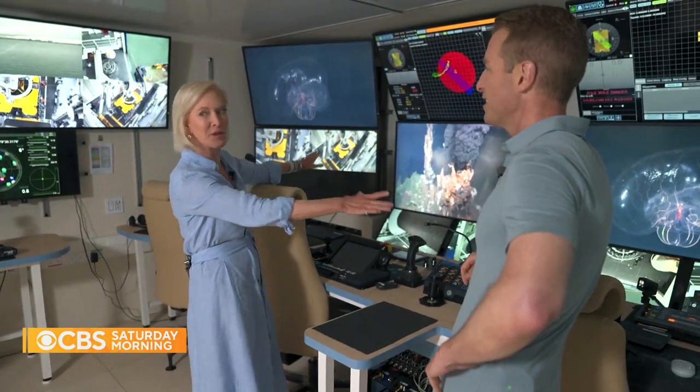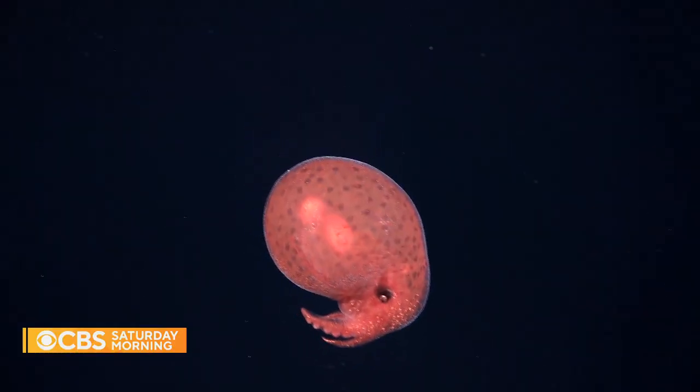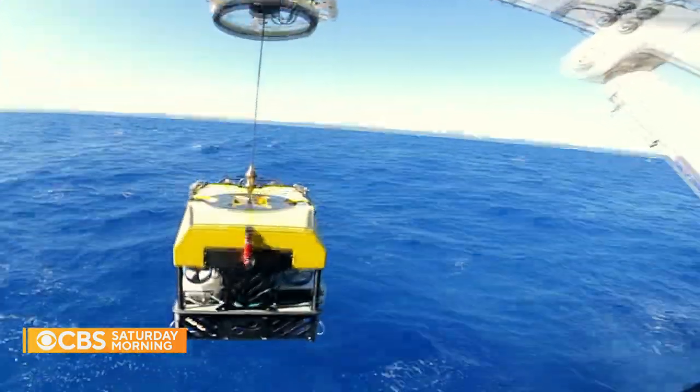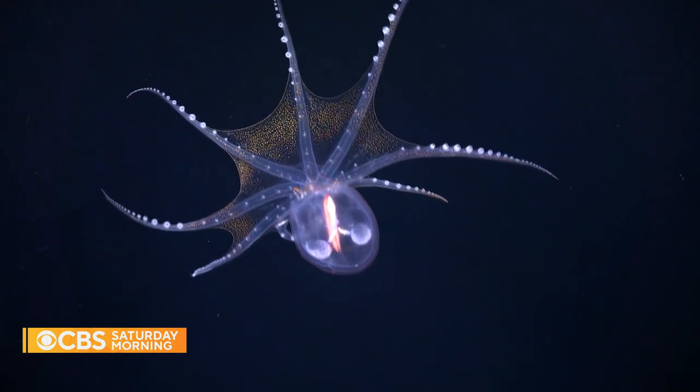This is where the discoveries happen. Schmidt showed us the ship's control room, where they monitor the oftentimes otherworldly images coming in from their custom-built submarine, which can reach depths of 15,000 feet. There's so much about the ocean we don't know. We know more about probably the surface of Mars than we do about the surface of our own planet. The Earth is covered 71% by ocean, and we've mapped about 25% of that ocean — leaving about half the planet's surface undiscovered.